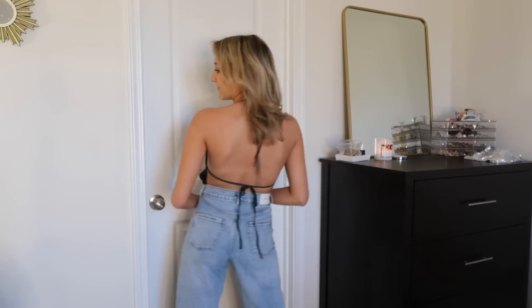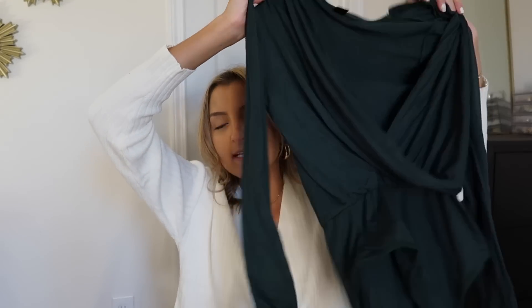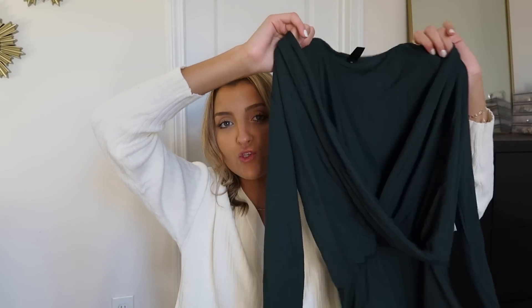Moving on to tops — the first is an emerald green bodysuit with a satiny silky material along the front. It's more plunging, ties around the neck and back, and has a snap closure crotch, which makes going to the bathroom so much easier. It's perfect for a holiday party with leather pants, a cute heel, and maybe that green bag to match. If that style is too revealing or chilly, I also picked up the long-sleeve version — true cotton, super soft, entirely closed back, not as scandalous, with the same snap closure bottom.